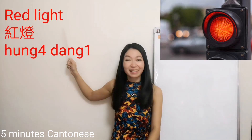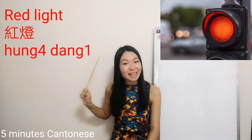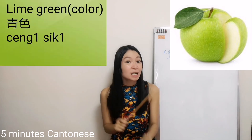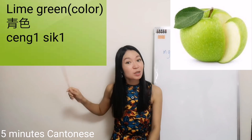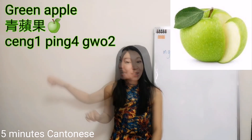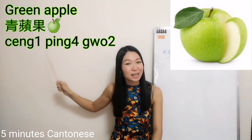How about this? Remember? Red light — 紅燈. What is it? Green apple. You might think its name should be 綠色, but that's wrong. In Cantonese, we call this lime green — 青色. 青色.